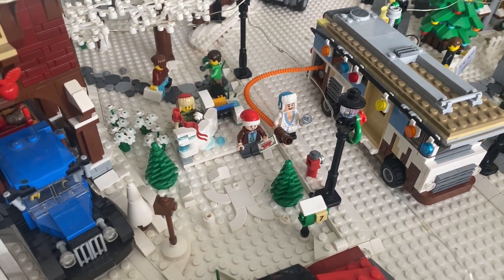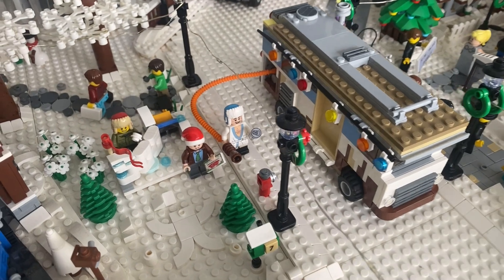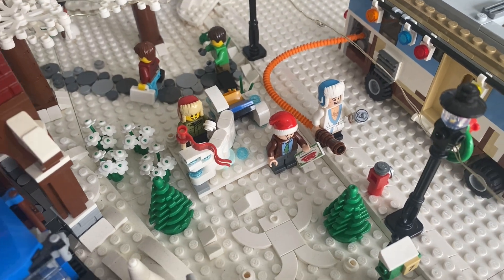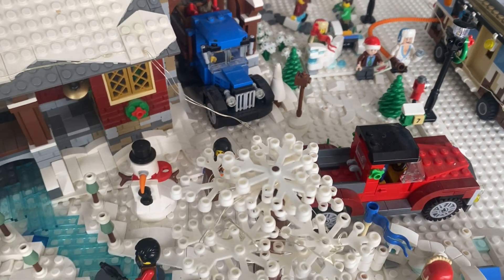Another movie scene here — Christmas Vacation. Cousin Eddie, Clark Griswold outside. We all know what Cousin Eddie's emptying in there — he's out in the nice weather emptying the motorhome.